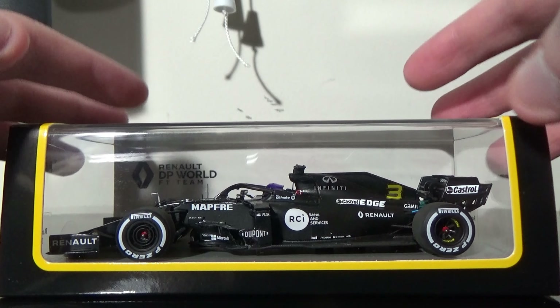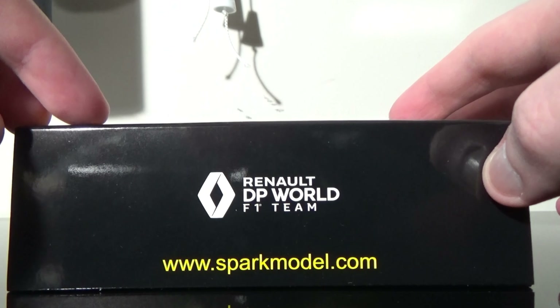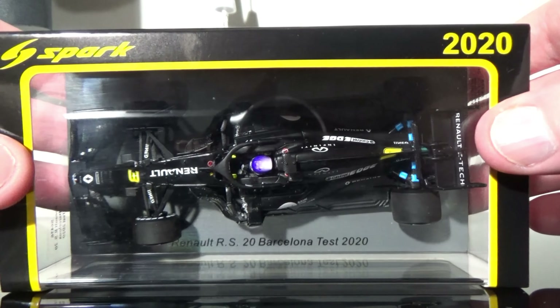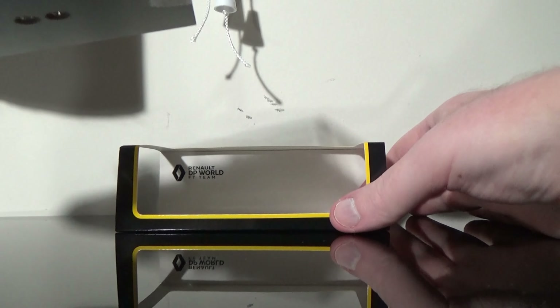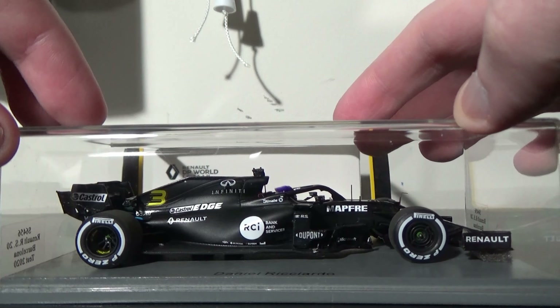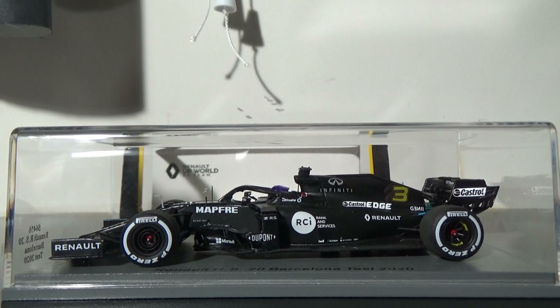The first one up is the Daniel Ricciardo Barcelona test from the 2020 test over in Catalonia. This is the all-black livery — there's nothing to it other than just a black car. They went with a full-out test livery. Some of these test liveries look pretty awesome on some of these cars. Here's a full 360 view of the Renault F1 test car. Absolutely beautiful. I've yet to do a review on this, but we ought to do just that.